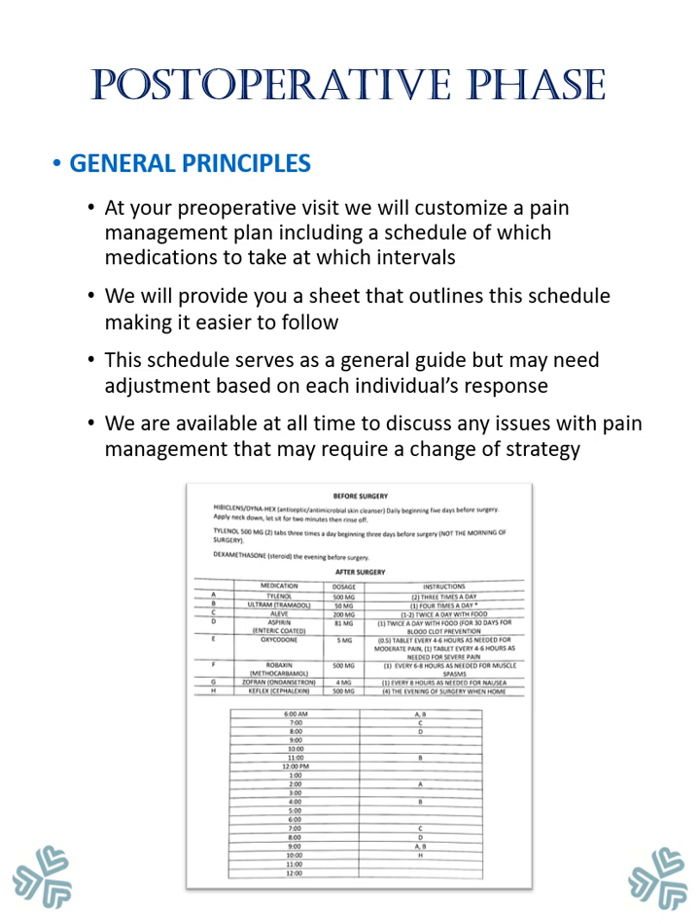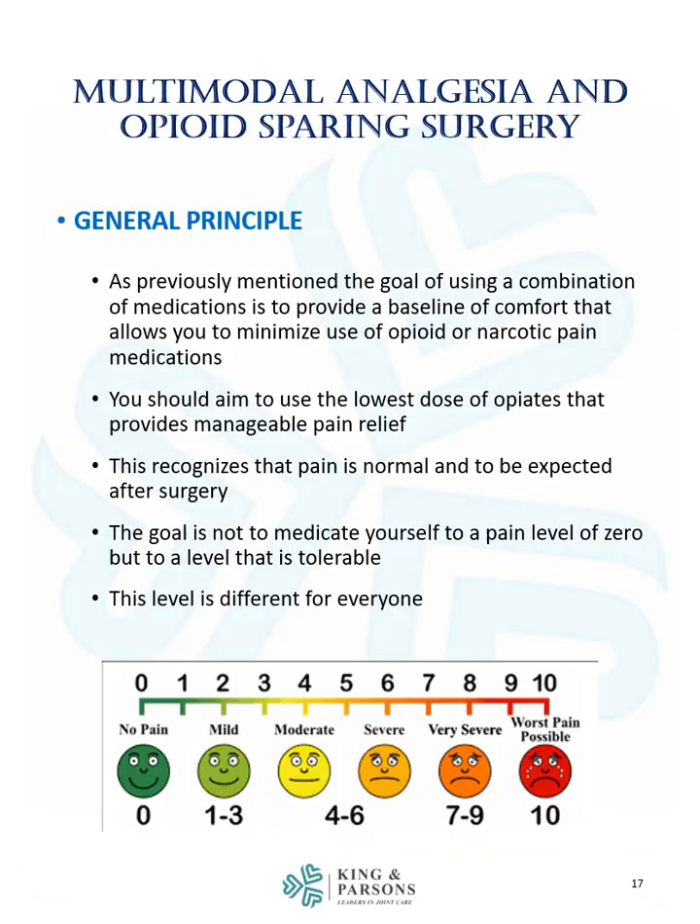We are available at all times to discuss any issues with pain management that may require a change of strategy. The goal of using a combination of medications is to provide a baseline of comfort that allows you to minimize the use of opioid or narcotic pain medications. You should aim to use the lowest dose of opiates that provides manageable pain relief. The goal is not to medicate yourself to a pain level of zero, but to a level that is tolerable. This level is different for everyone.